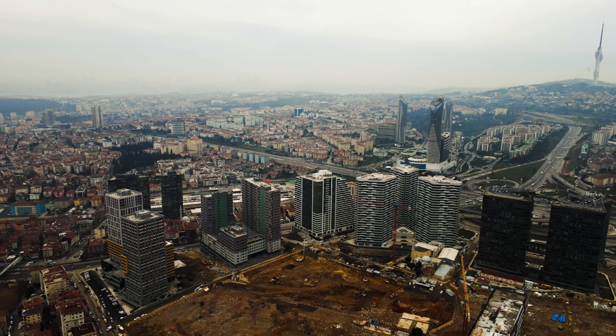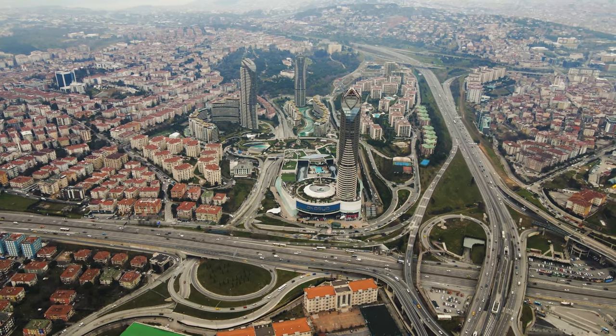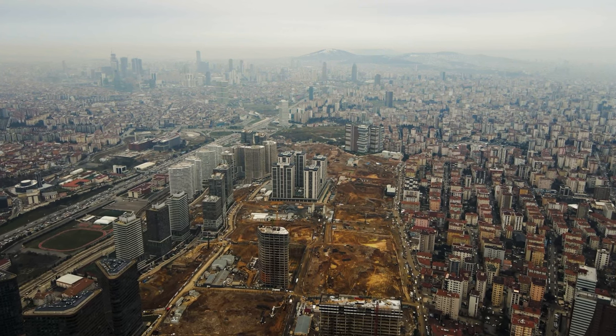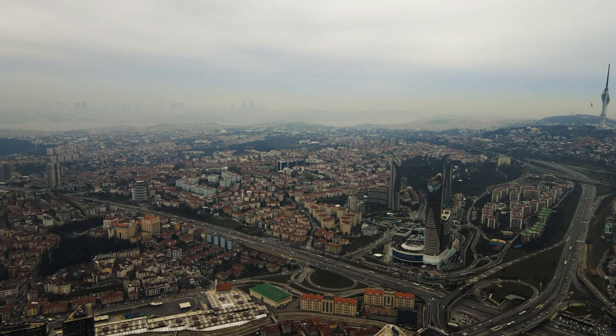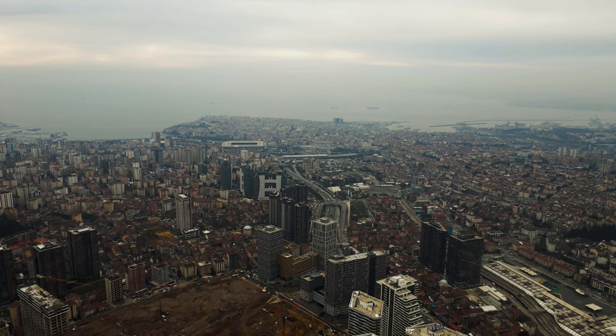Kadıköy, which has undergone an evolution after its urban transformation, is in a position that has entirely completed its development. In the past four years, the change in value has increased by 271% in Istanbul, and in the same way, its total return has increased by 290%, giving you a successful image in terms of transportation and social life.